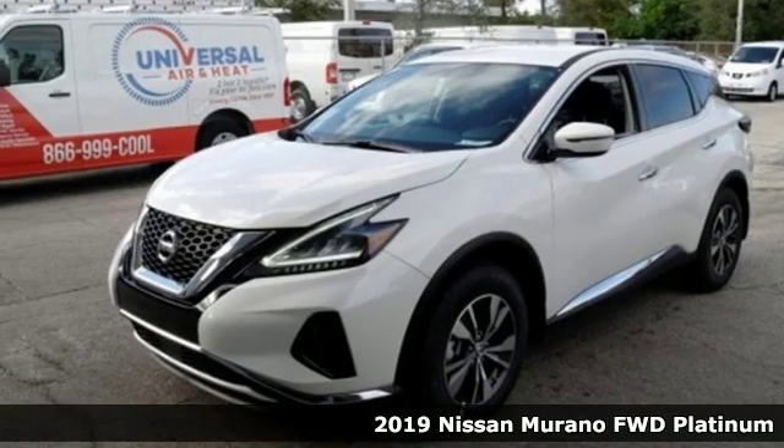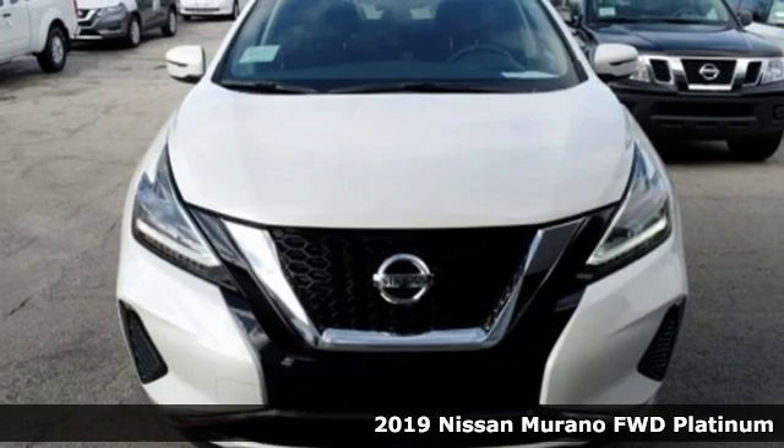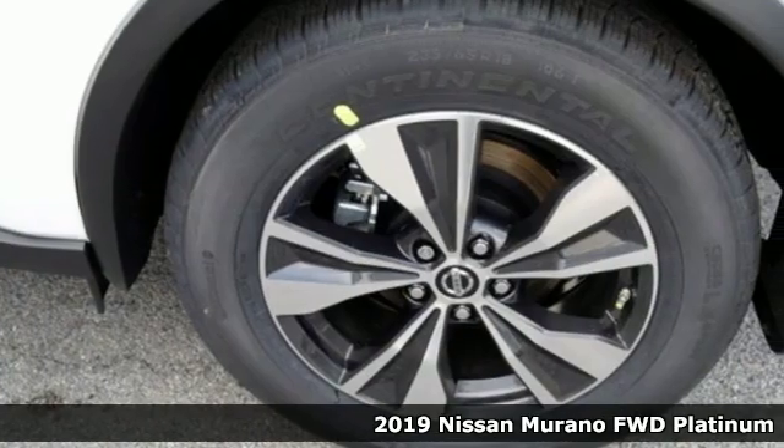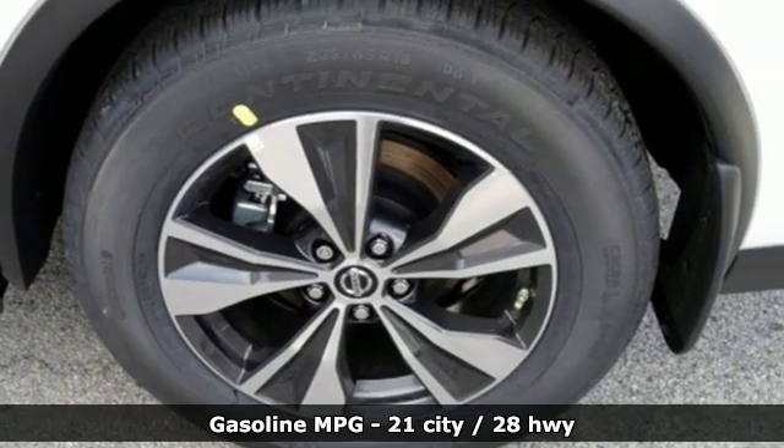It's a new 2019 Nissan Murano. This crossover has a sleek design, comfortable interior, and plenty of power. So you can be more than just a driver, you can be a host.